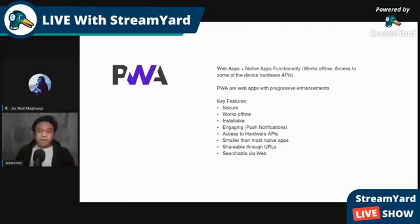Let's start with progressive web apps. They are your traditional web apps, but supercharged with capabilities of native — like being able to work offline, be installed, and have access to device hardware APIs. We're not focusing on PWAs as an alternative to native, but rather as an alternative to hybrid apps and distributing on stores. Key features include: works offline, installable, secure via HTTPS, engaging with push notifications, access to hardware APIs, smaller size, and shareable through URLs.